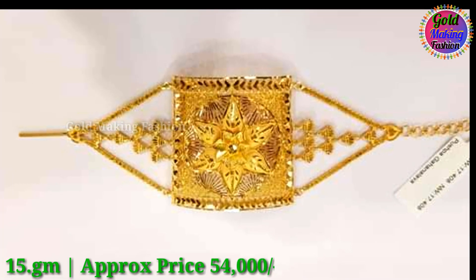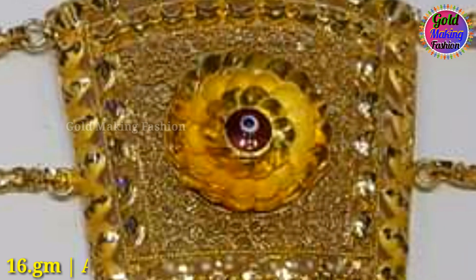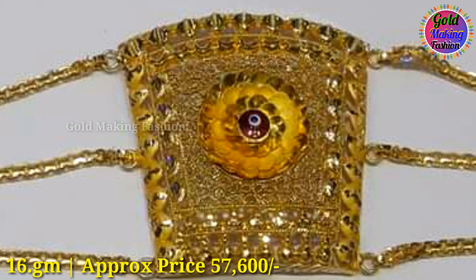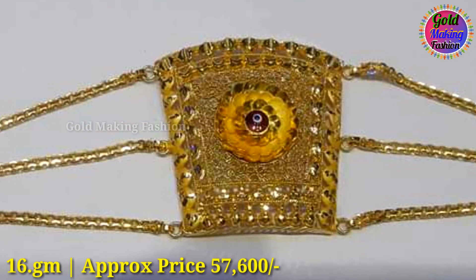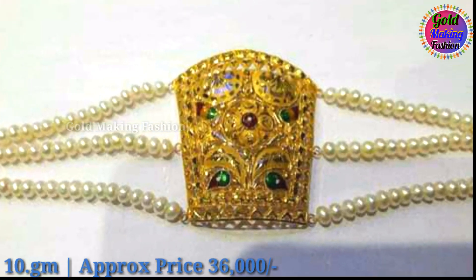This month is about 15 grams and approximately 54,000 rupees. This month is about 16 grams and approximately 57,600 rupees. This month is about 10 grams and approximately 36,000 rupees.